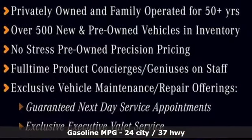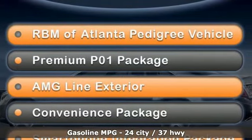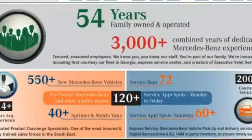It boasts an impressive list of features, like these: external memory control, dual-zone climate control, remote engine start, and hands-free lift gate.